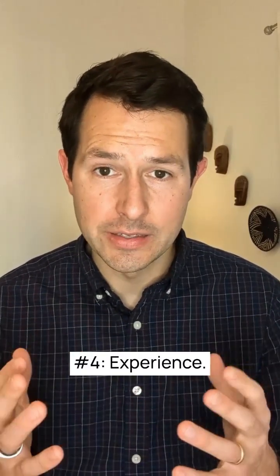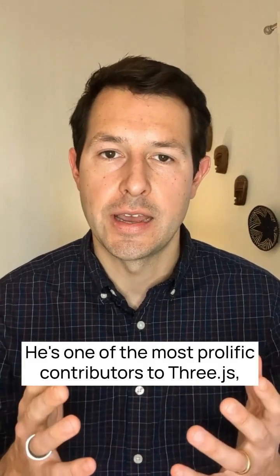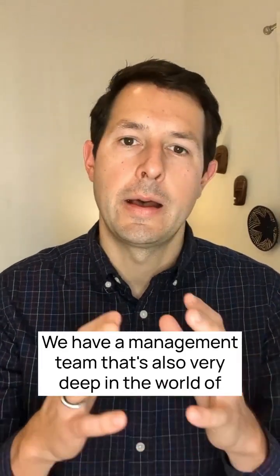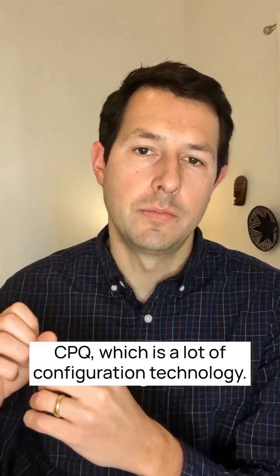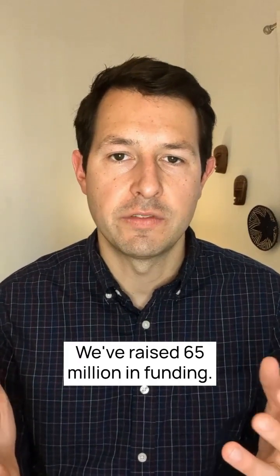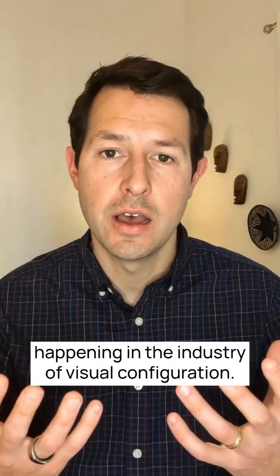Number four is experience. For example, 3KIT is founded by Ben Houston, one of the most prolific contributors to Three.js, which is the world's foremost used 3D library, so we have very deep expertise in 3D. We also have a management team that's very deep in the world of CPQ, which covers a lot of configuration technology. We have teams in Europe and the United States and have raised $65 million in funding — it's a team you can trust to be here, which is relatively important given the consolidations happening in the visual configuration industry.